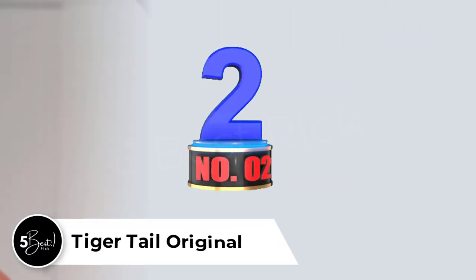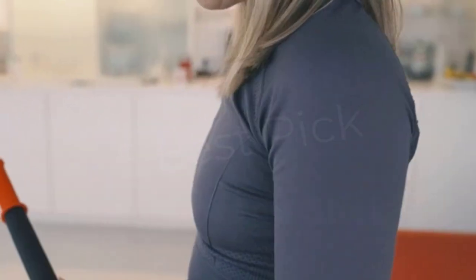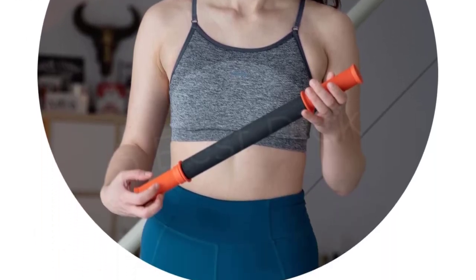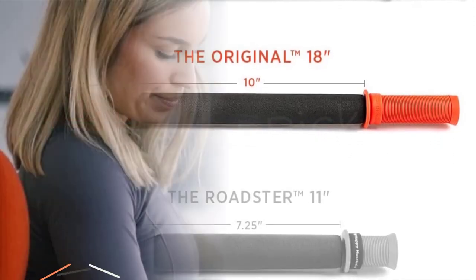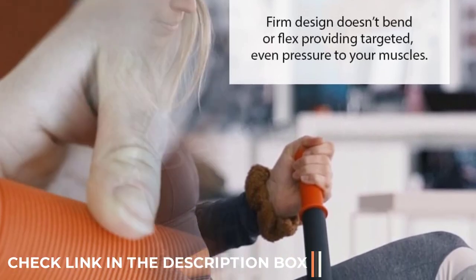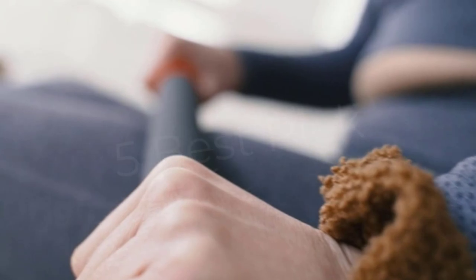Number 2: Tiger Tail Original. The Tiger Tail Original resembles a rolling pin and is constructed of foam-covered plastic with comfortable, rubberized handles. It's perfect for travel and for getting into smaller spaces on the body, especially the neck and calves, due to its compact size. On the other hand, it's less effective at SMR for larger muscle groups, because you can only achieve the same level of pressure by lying on top of a large foam roller. Thus, it's best utilized as a supplement.